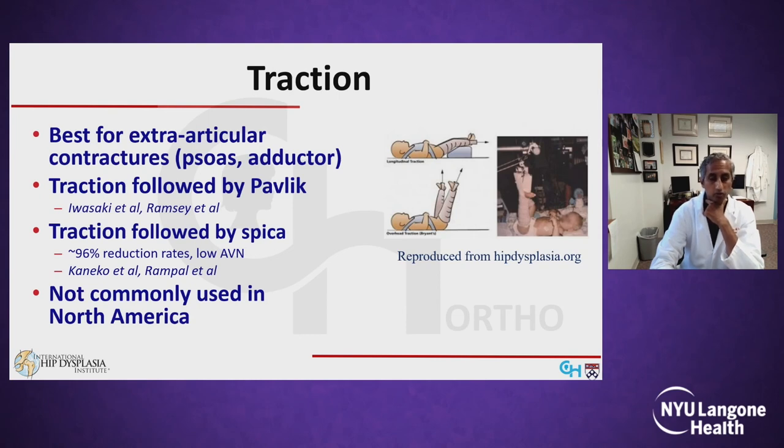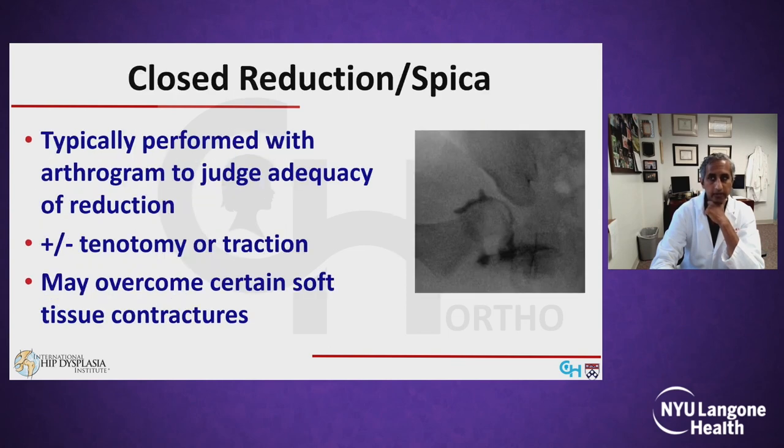Another option for a failed Pavlik is traction, which is probably best for overcoming extra-articular soft tissue contractures like a tight psoas or adductor. There are reports of traction being used after a failed Pavlik followed by reinstitution of a Pavlik, as well as several reports of traction followed by spica casting with good results, though it's not performed a lot in North America.